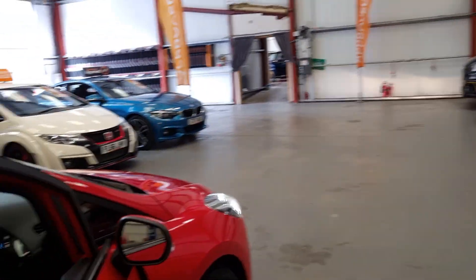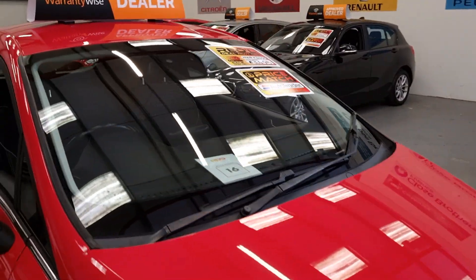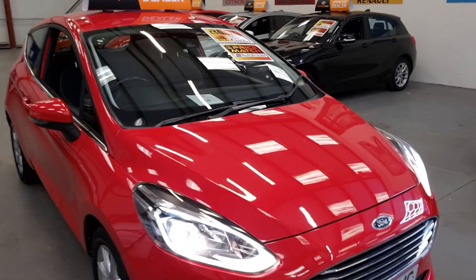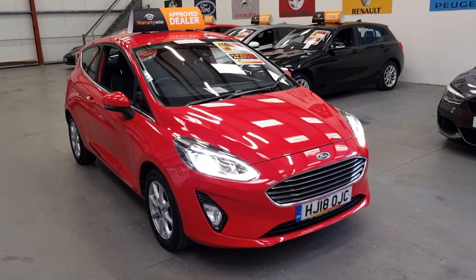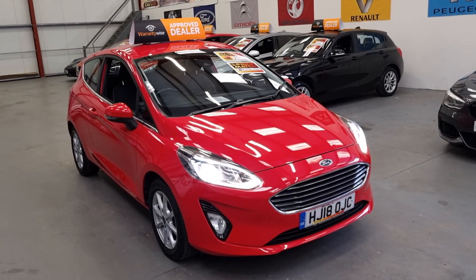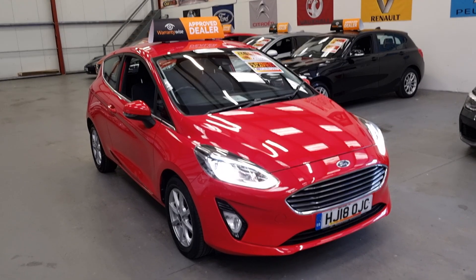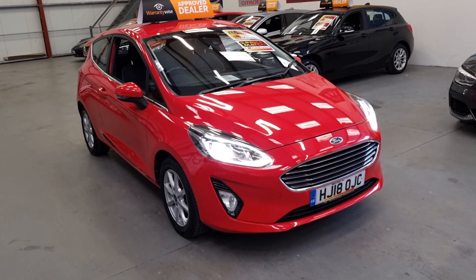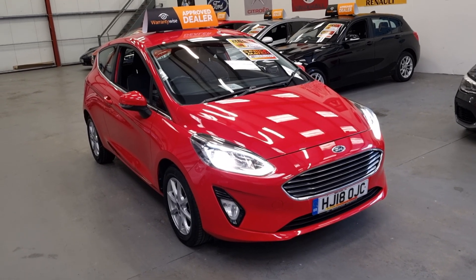The AutoTrader recommended retail price on this is £3,995 and we've got it up for £3,495. Finance is available on this, it comes with a comprehensive warranty, and part exchanges are also welcome. Thanks for watching.